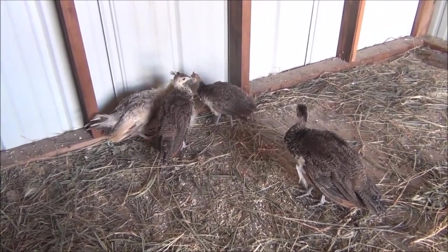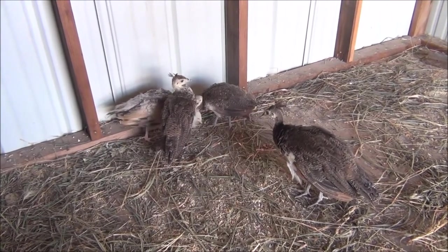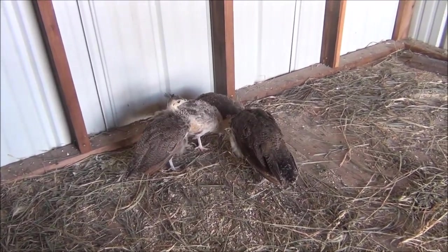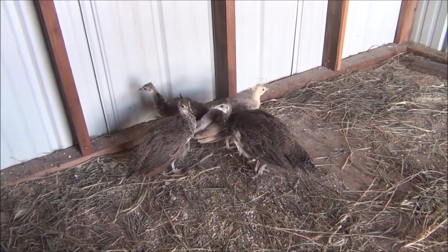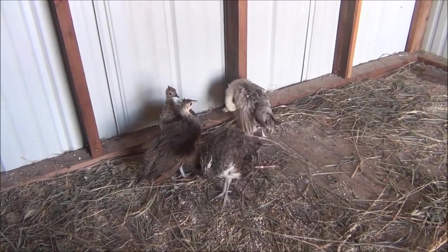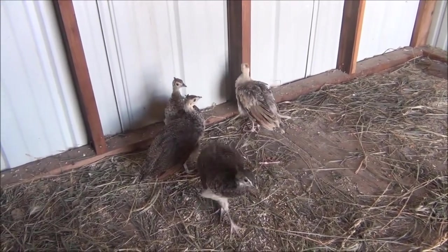We're keeping them in our shed here, which is about 10 by 12. They're just really docile birds. We have four, and we got nine altogether — some of our neighbors have some too, so everybody close by is going to have some peachicks.